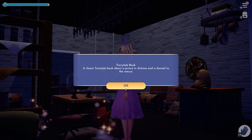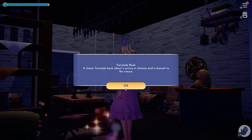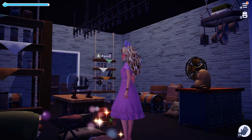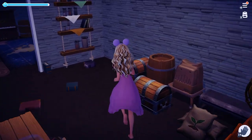The second book is a classic fairy tale about a prince in distress and a damsel to the rescue. Ariel does save Eric, but both characters are already in the valley, so who could it be? It could be Rapunzel saving Flynn, or it could be Belle trying to save the Beast.